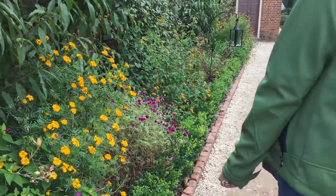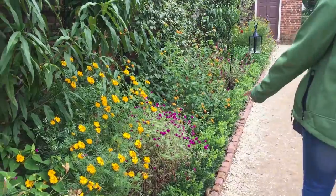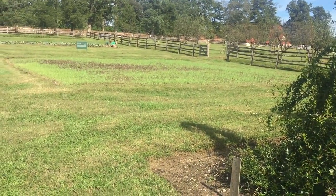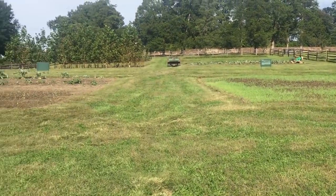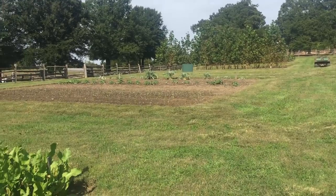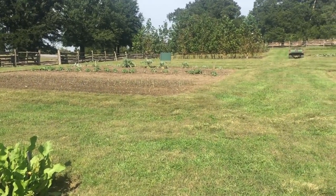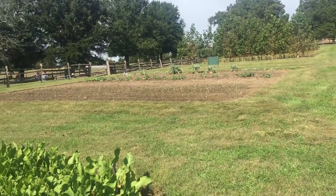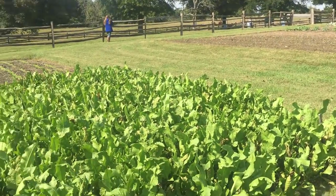We've got marigolds. These are the seed beds. George Washington felt it was very important that farmers save their own seeds.